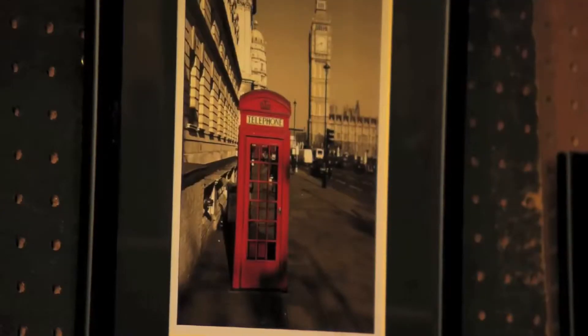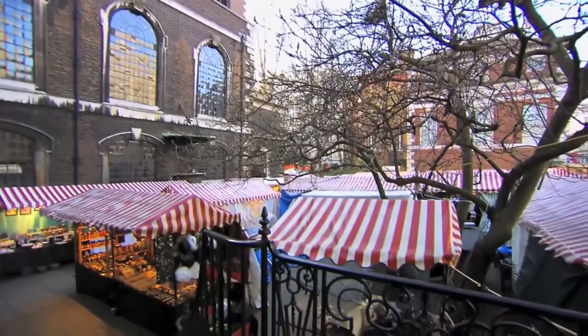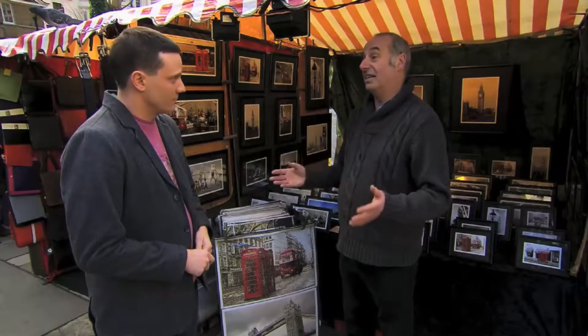And in your opinion, what makes Piccadilly Market so special? It's a very unique, small market — there's only about 40 stalls here. It's a very friendly market, not that many people know about it, it's a hidden gem. And there are lots of stalls that you can only buy the product here; they're not available anywhere else in London, so that makes it very unusual.